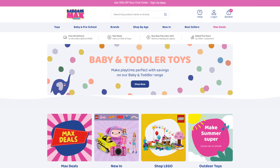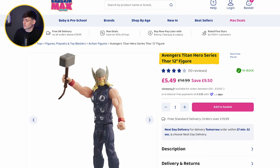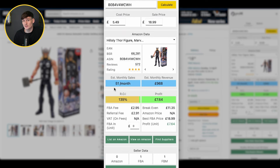Our third deal is from bargainmax.co.uk — a site you may not have heard of but which is great for online arbitrage. The product is an Avengers 4-figure set for £5.49 (usually £15), and on Amazon it sells for £18.99, giving an amazing 139% return on investment — £7.64 profit per unit. Realistically there's a good chance the price will drop as competition increases, but starting with a strong profit figure gives you plenty of wiggle room to drop your price and still make a profit.